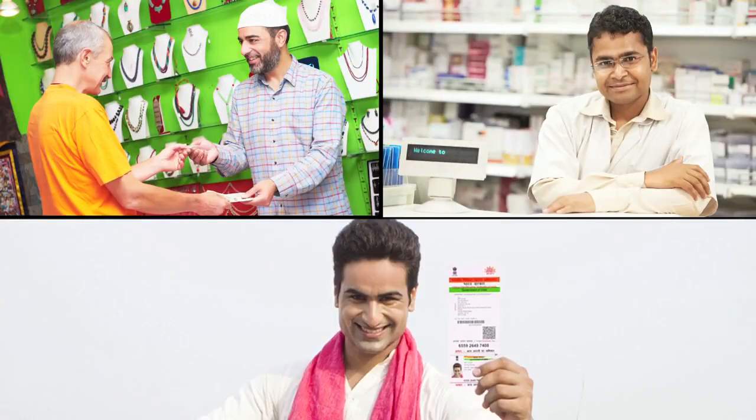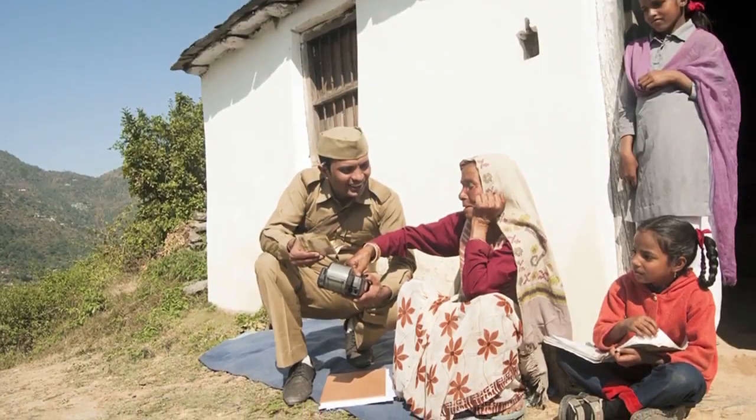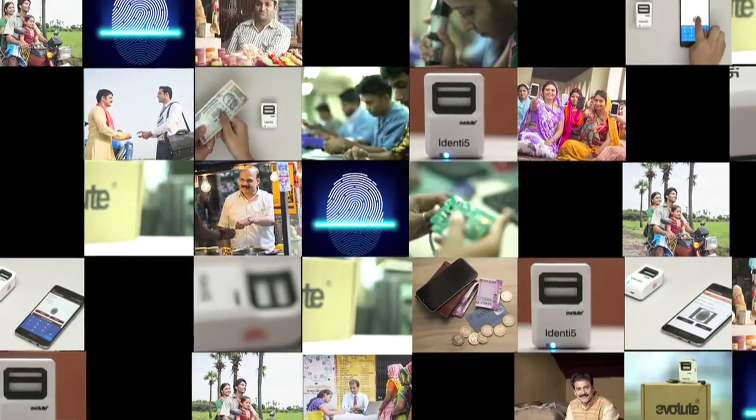At Evolute, we are helping India live her dream of inclusive growth, sustainable growth and a prosperous future ahead.